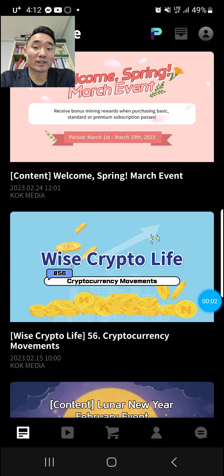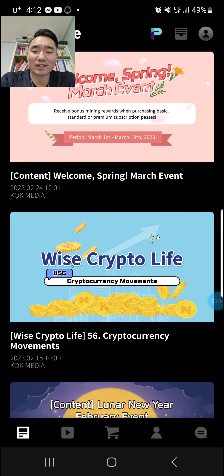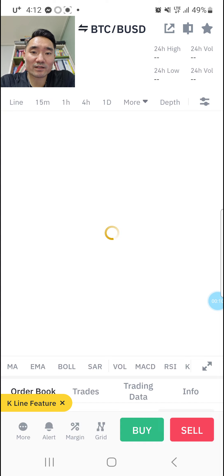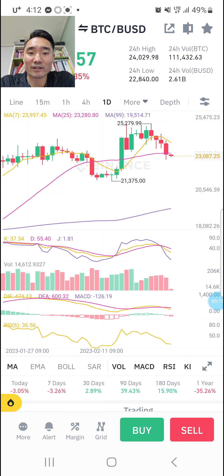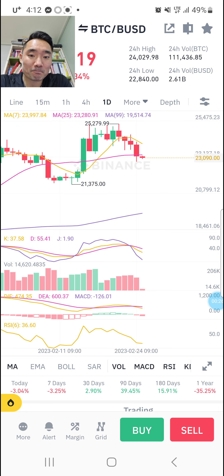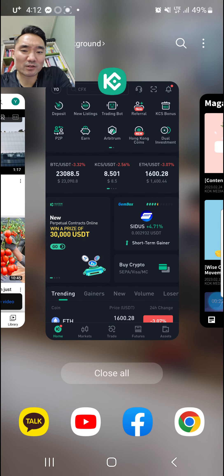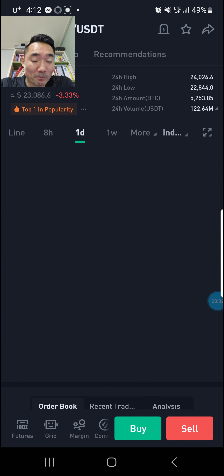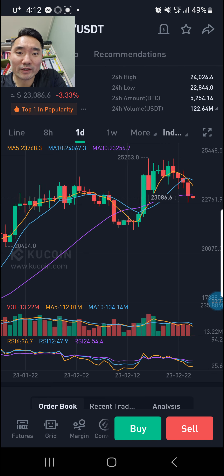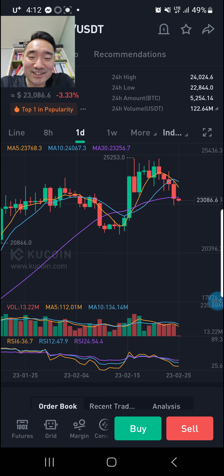Hi everybody, my name is David, I'm a co-play frontier from the Genesis Group. I just want to give you guys a market update. You can see Bitcoin taking a drop, and this kind of doesn't look good because it went under that pink line. That purple line in KuCoin — I don't know why I say co-coin — is that purple line.